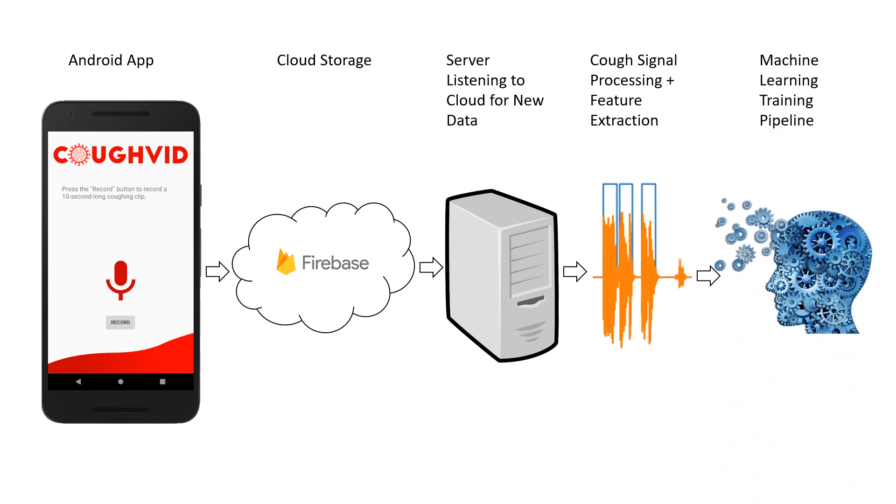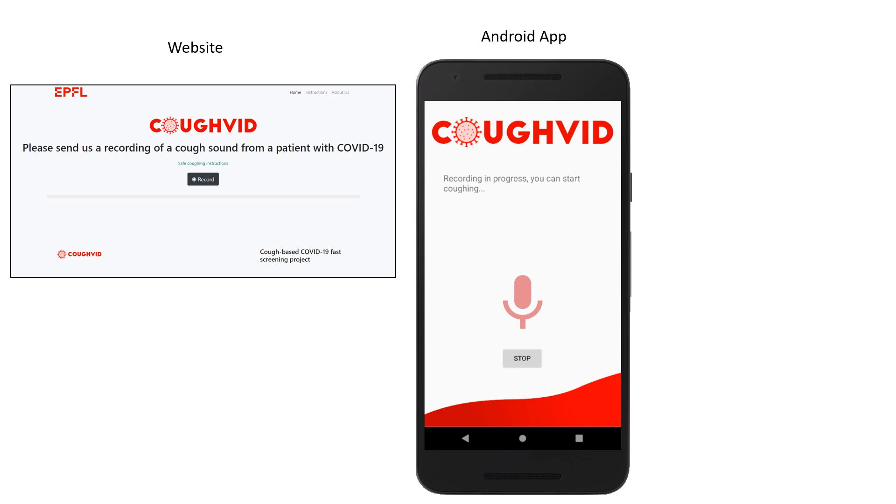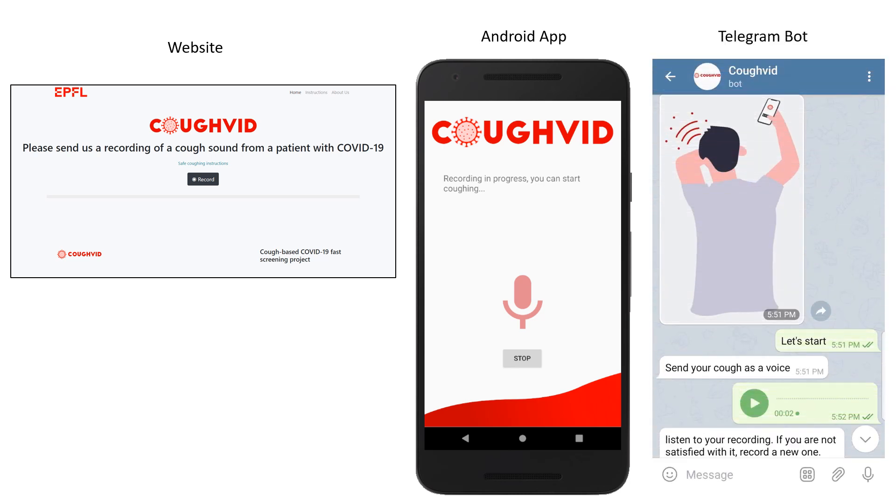We have code in place for testing and optimizing different machine learning models, but not enough data to train them yet. Right now, our models need lots of data to learn what COVID coughs sound like. We developed a website, a mobile app, and a Telegram bot to collect samples from COVID patients around the world.